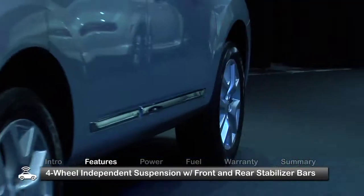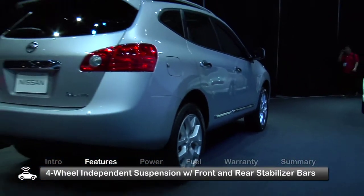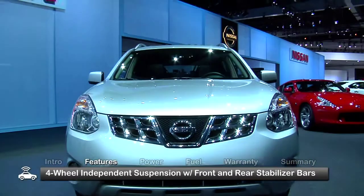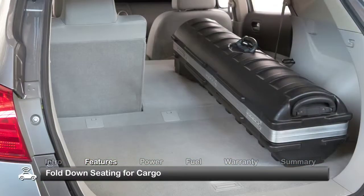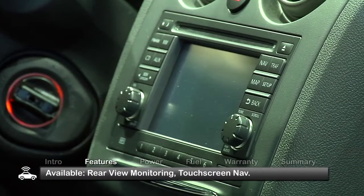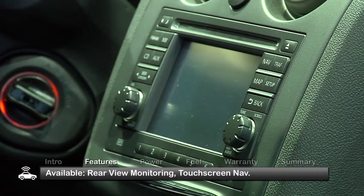The five-passenger Rogue delivers a smooth ride thanks to the standard four-wheel independent suspension with front and rear stabilizer bars. Fold-down seating makes room for cargo as long as an eight-foot ladder. Noteworthy options include rear-view monitoring and touchscreen navigation.